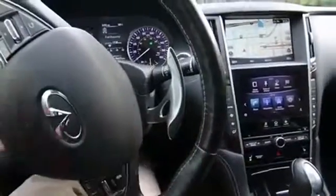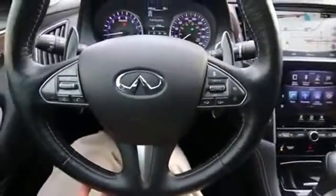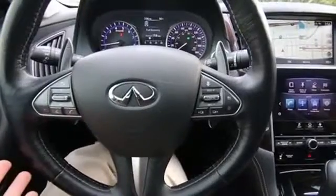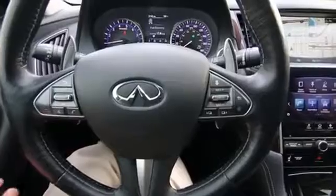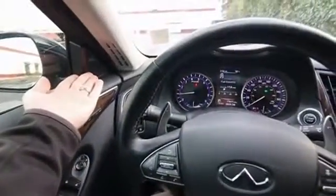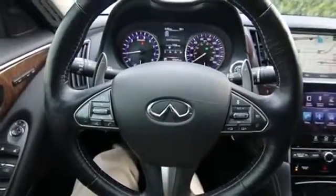You also have these steering wheel paddle shifters here so you can take control of the seven forward gear changes. Other features include an adaptive cruise control system, forward collision warning, and intelligent brake assist — so if it detects an imminent collision it can actually hit the brakes to mitigate the severity of the impact. There's also a great sounding Bose sound system, and blind spot intervention so if it detects you're merging into another vehicle it'll actually steer the vehicle back into its lane, plus forward moving object detection.